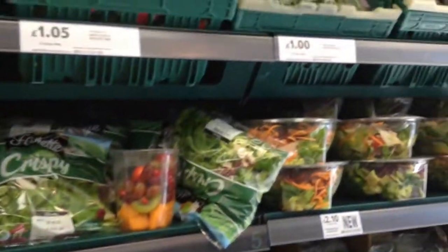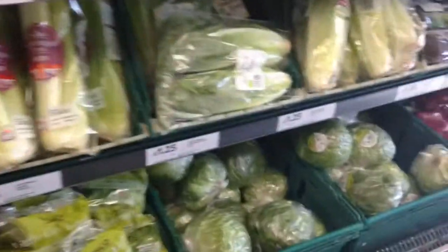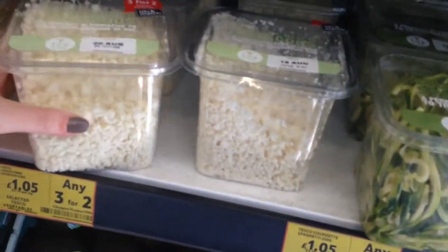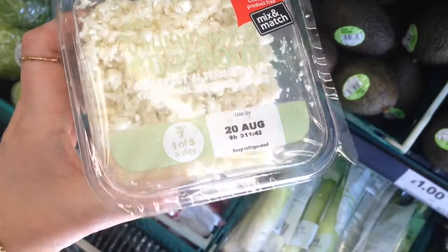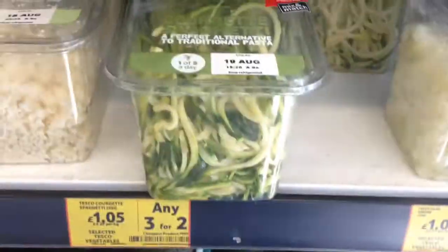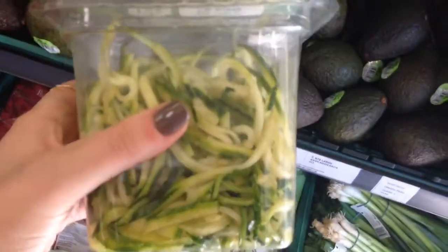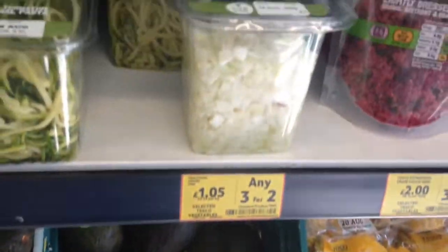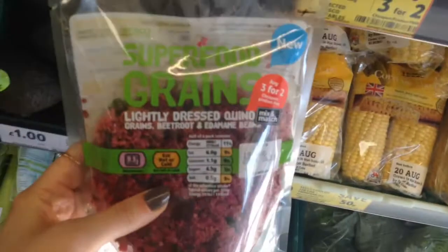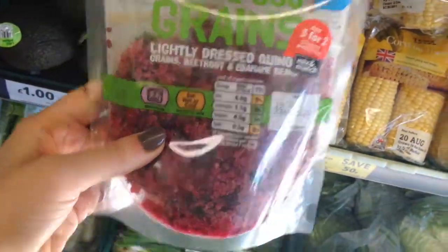Over here is more fruit: strawberries, lots of berries, mushrooms for one pound, these nice fruit pots, and lots of salad mixes — all vegan, of course. Over here is some cauliflower couscous, which is basically blended cauliflower. You can use it if you're trying to cut down on starches. And then here is some courgette spaghetti, which is really good with tomato sauce if you boil it first. And then also some diced onions and quinoa — superfood grains, which is just dressed quinoa with some stuff added.